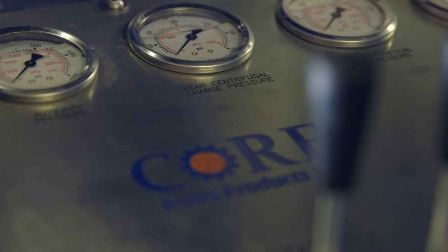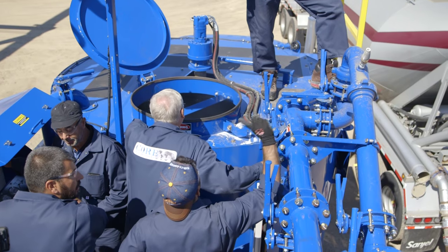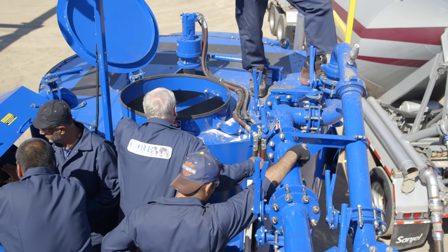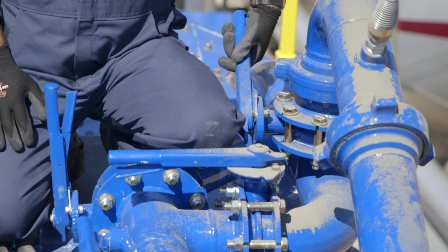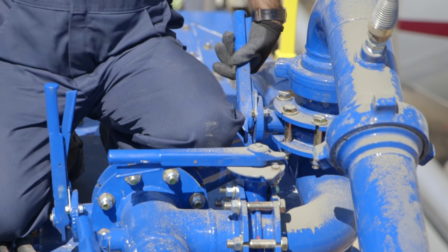Our equipment is designed and custom fabricated to meet specific client needs. As a fully self-contained unit, the truck does not have to be running in order to operate the mixers. The cement slurry is pre-mixed in the adductor for a better mix prior to entering the batch mix tank.